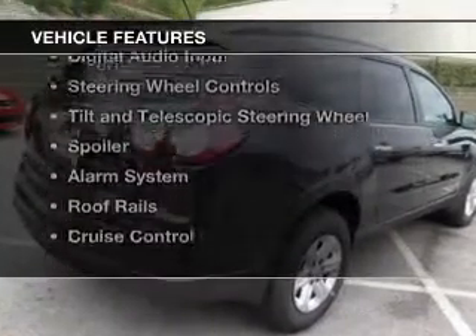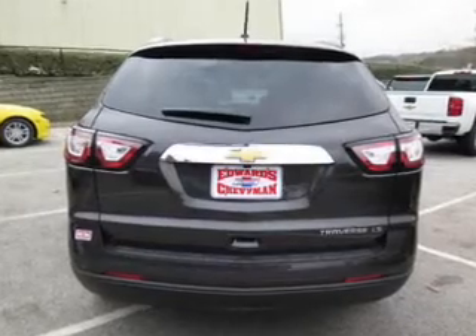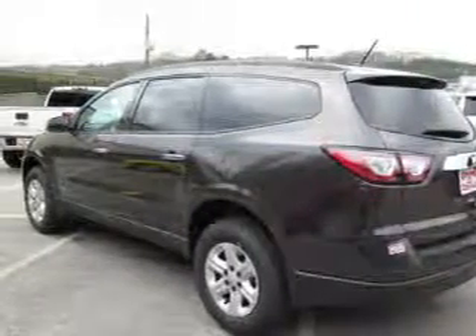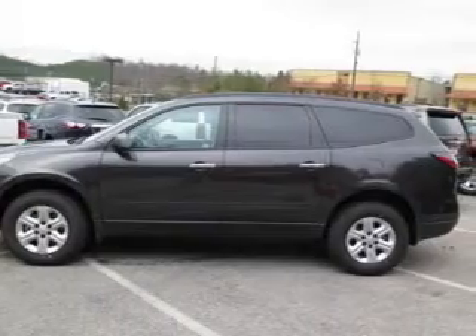The features include internet connectivity, Bluetooth connectivity, Sirius XM satellite radio, digital audio input, steering wheel controls, tilt and telescopic steering wheel, a spoiler, an alarm system, roof rails, and cruise control.